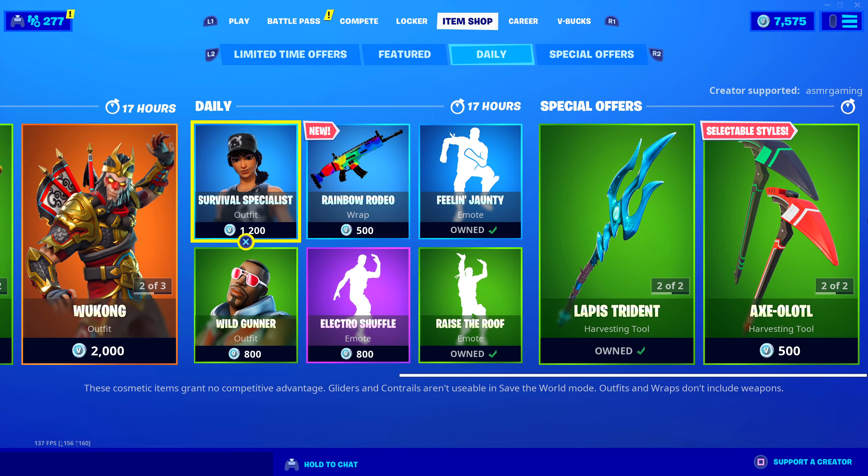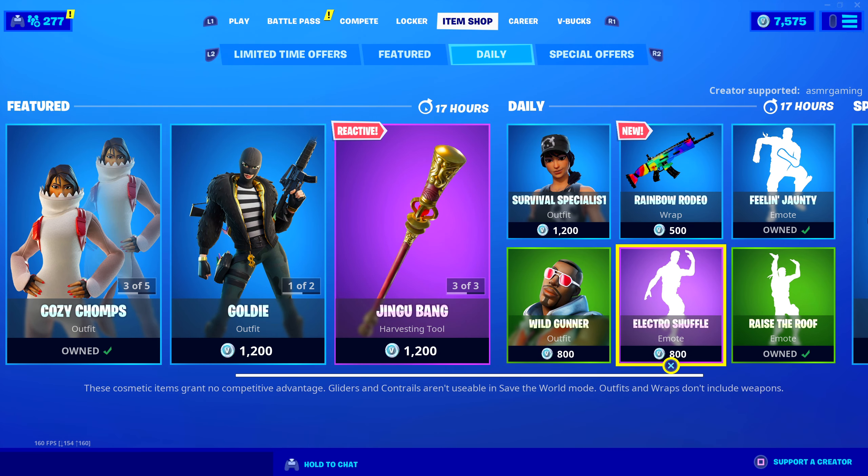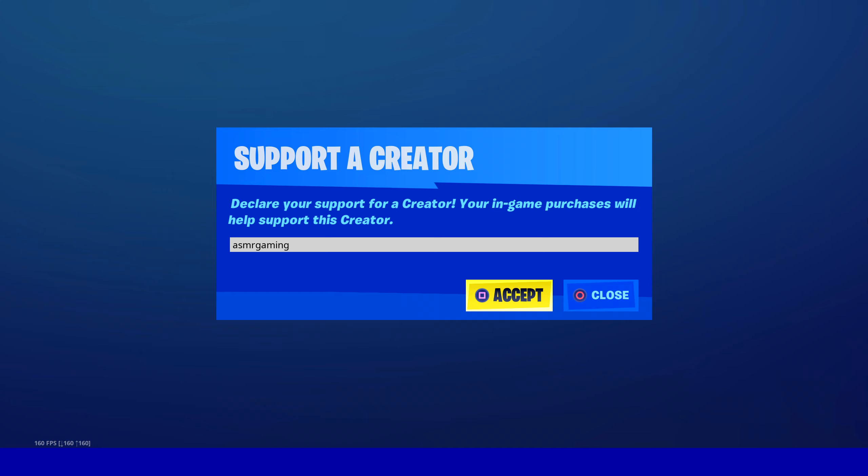And there's a new wrap on the item shop today. Wukong is back. The shark skins have returned. Good item shop. If you're picking anything up, be sure to use code ASMRGAMING.